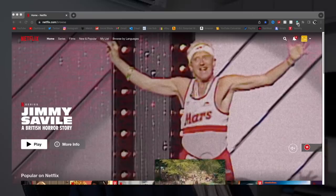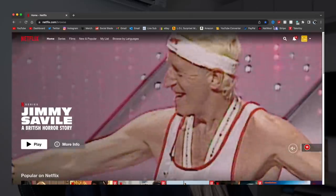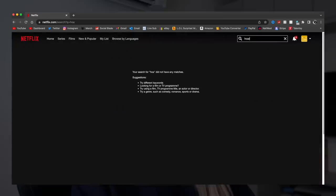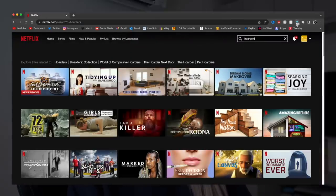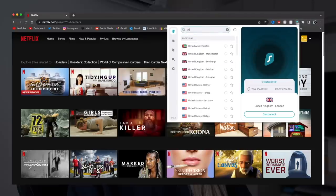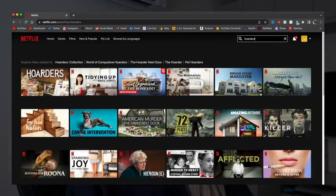Let me show you an example. Here's my browser extension — I'm currently connected to United Kingdom. There's a show I love called Hoarders, and as you can see when I search for it, it's nowhere to be found. Then I change my browser extension to America — Denver, for example — I'm now connected to United States Denver, refresh the page, and there it is! Hoarders is there. It's so addictive to watch, and there are so many TV shows available across loads of countries.